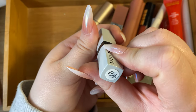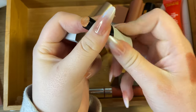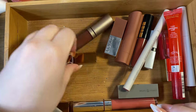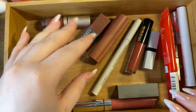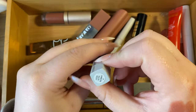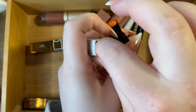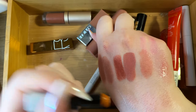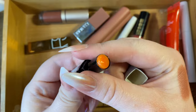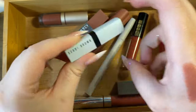From Bobbi Brown I have two products: Bare Nude Sparkle is a disaster to remove and I hate it — decluttering. Bare Melon is almost empty and from the same set. It's pretty but I have other products I'd reach for instead, so I'm decluttering that one too.